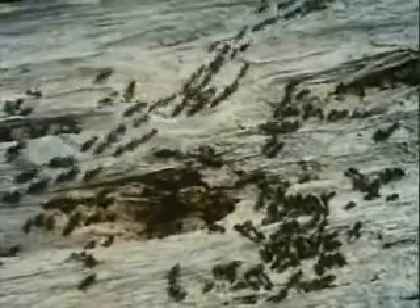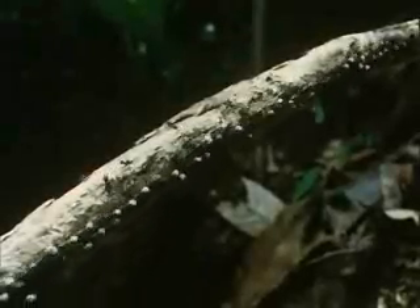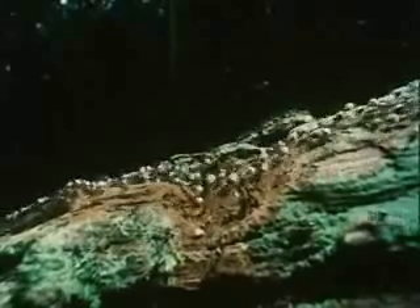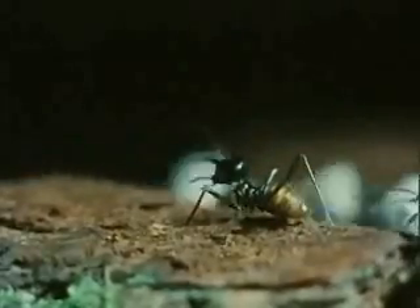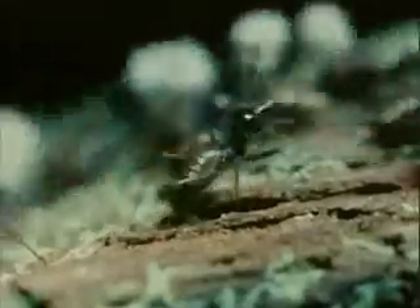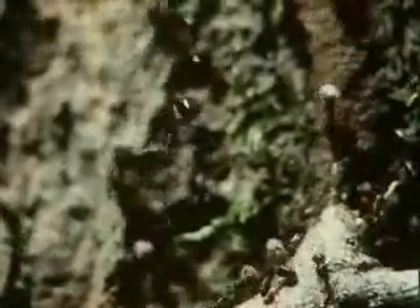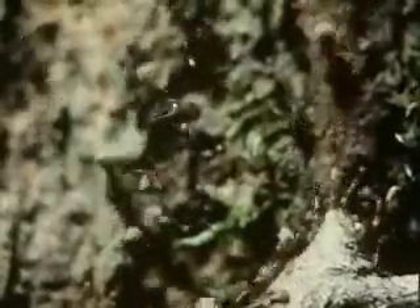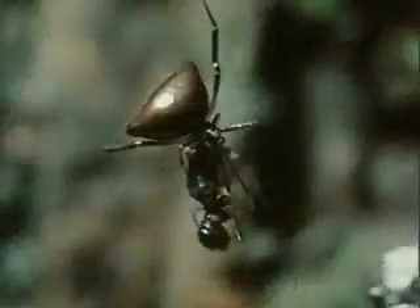Few other creatures can eat dead wood and leaves, but lots can eat termites. The workers are guarded by soldiers. This particular kind have nozzles on their heads from which they can squirt a sticky repellent. But they can do little against attacks from above. Spiders sling silken ropes across the marching columns and, hanging from them, lasso the workers one at a time and haul them up to be eaten in mid-air.